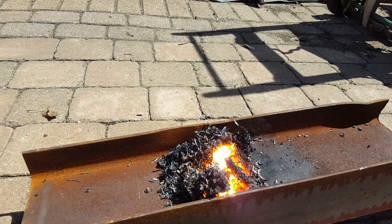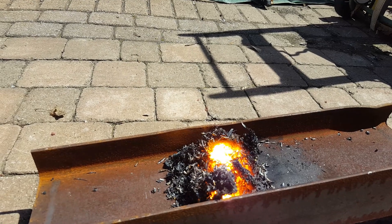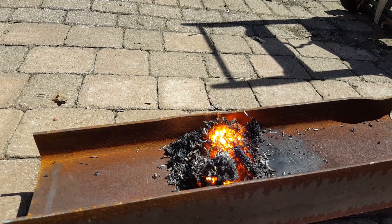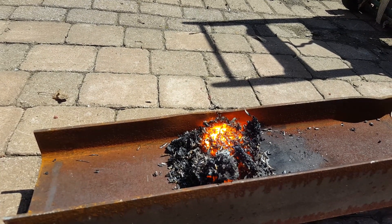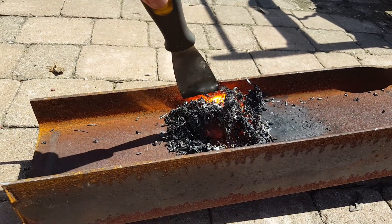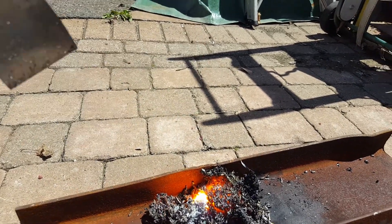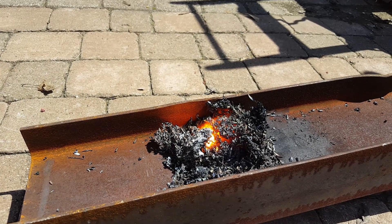Oh there we go — that's it, it's starting. It's self-sustaining. Oh it's hot, very hot.